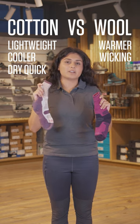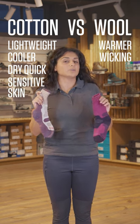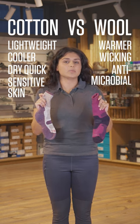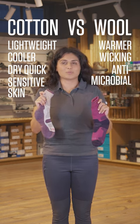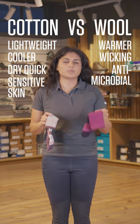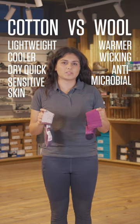Cotton most people will find is really good if you've got sensitive skin. Alternatively, the merino wool is still pretty good with sensitivity but it is a little bit more hygienic, so you can go a couple more times wearing it in between washes. If merino wool gets wet through it'll also still keep you slightly warm, so you've still got a little bit of thermal aspect to it.